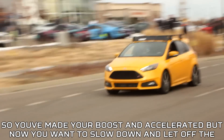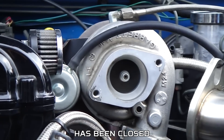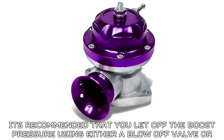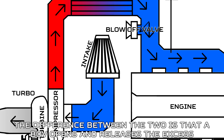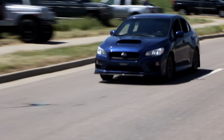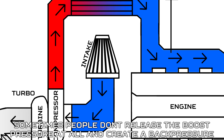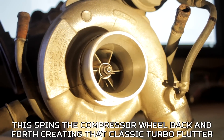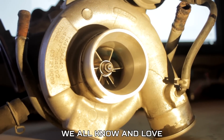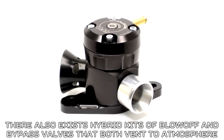Once you've made your boost and accelerated, when you let off the throttle the turbo is still going to spin and push boost through the engine even after the throttle closes. It's recommended that you release that boost pressure using either a blow-off valve or a bypass valve. A blow-off valve opens and releases the excess boost pressure directly to atmosphere, making a whoosh sound. A bypass valve vents the excess boost pressure back into the intake pre-turbo. Sometimes people don't release the boost pressure at all, creating back pressure in the intake — this spins the compressor wheel back and forth, creating that classic turbo flutter we all know and love. There are also hybrid kits that both vent to atmosphere and back into the intake.